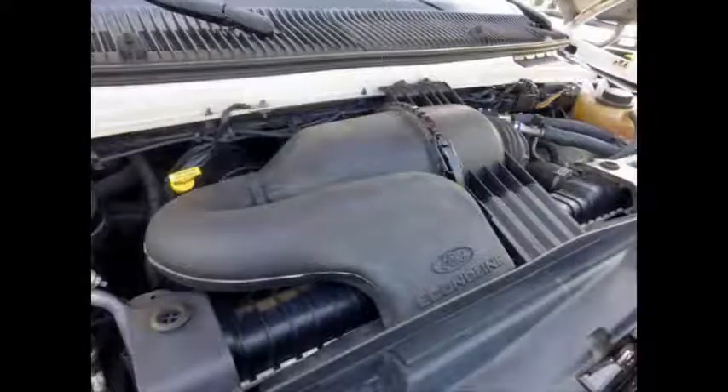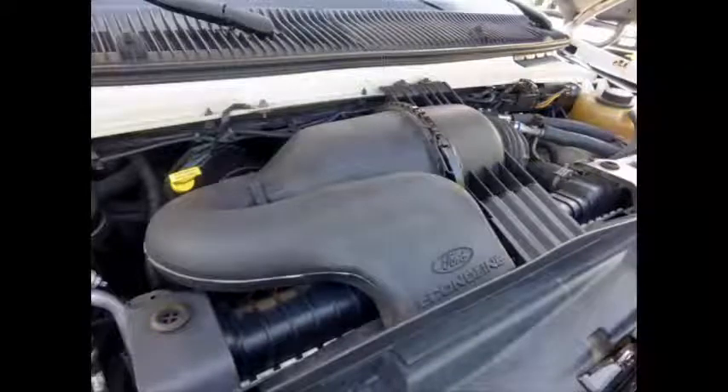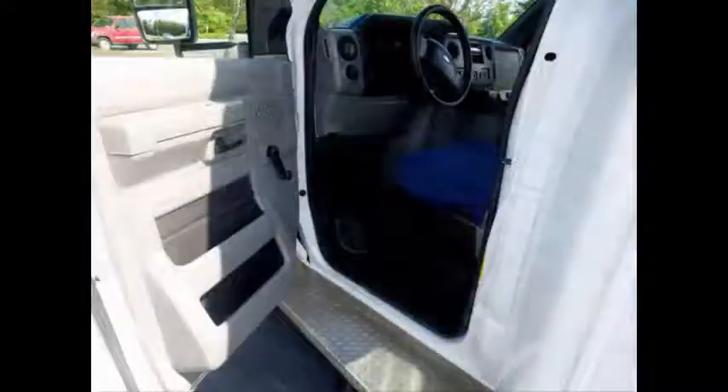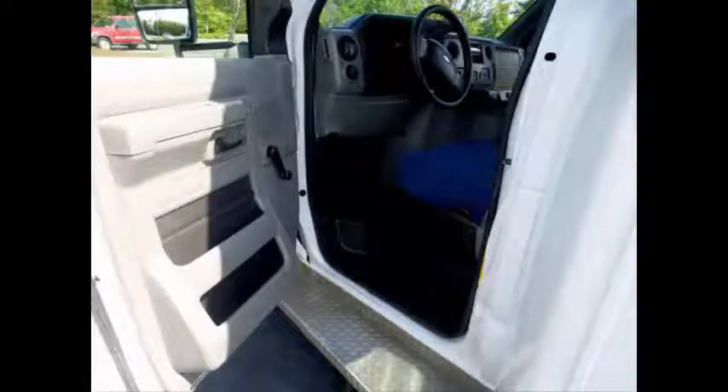The rugged and dependable engine delivers superb performance and power in any driving condition and is known for its low maintenance and reliability. All mechanical functions are in excellent working condition and all fluids have been checked and changed as needed. Drivers entrance step and anti-lock brakes.